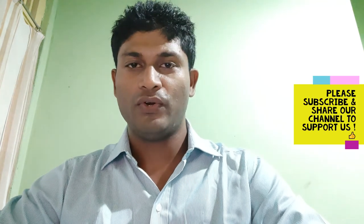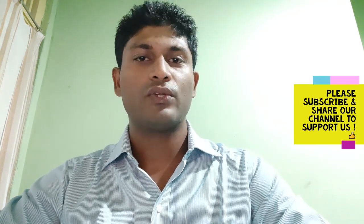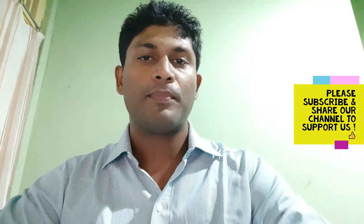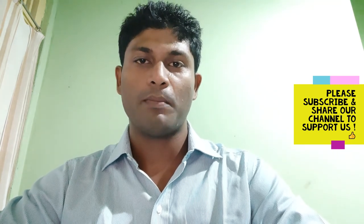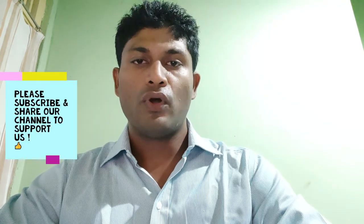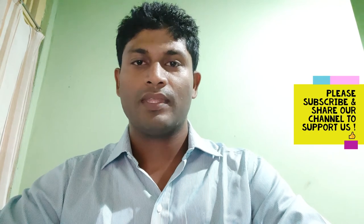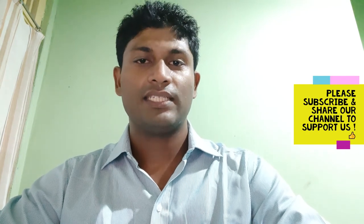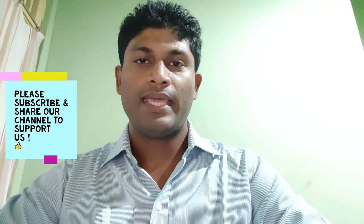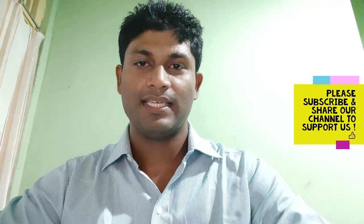Before getting to the video, I would like to welcome you all to subscribe our YouTube channel Healthcare Engineering and provide your huge support by subscribing, sharing our channel, and providing your comments and likes to encourage us. Please also share our channel with your healthcare professionals so that we can get your encouragement to provide more informative videos like this in future.